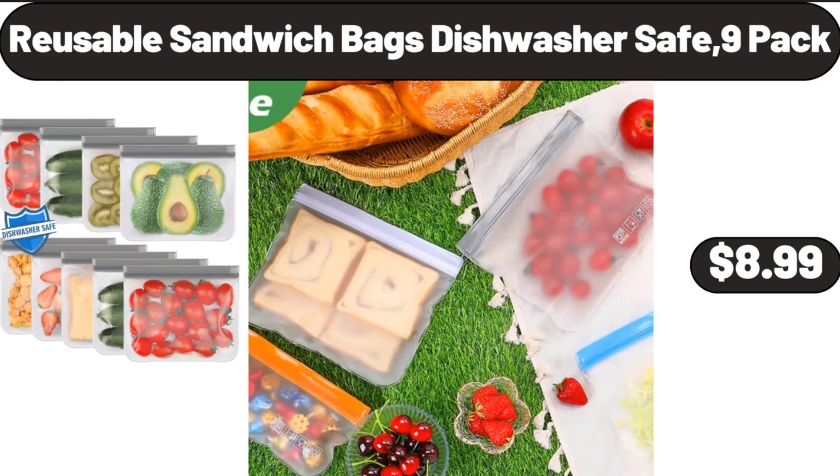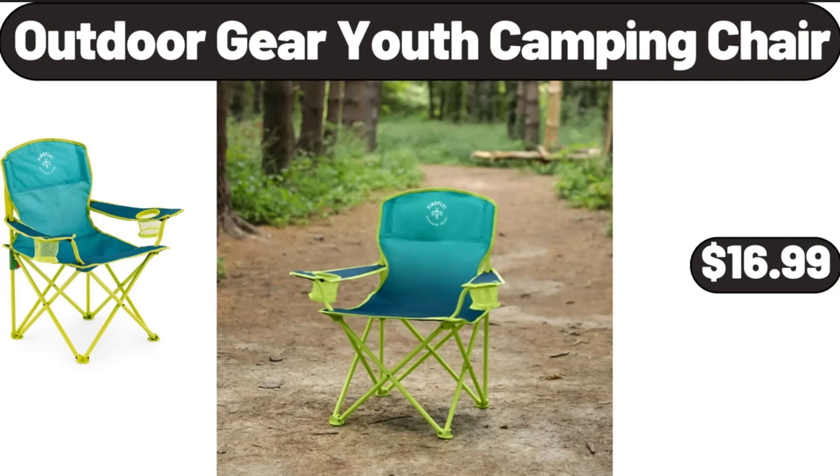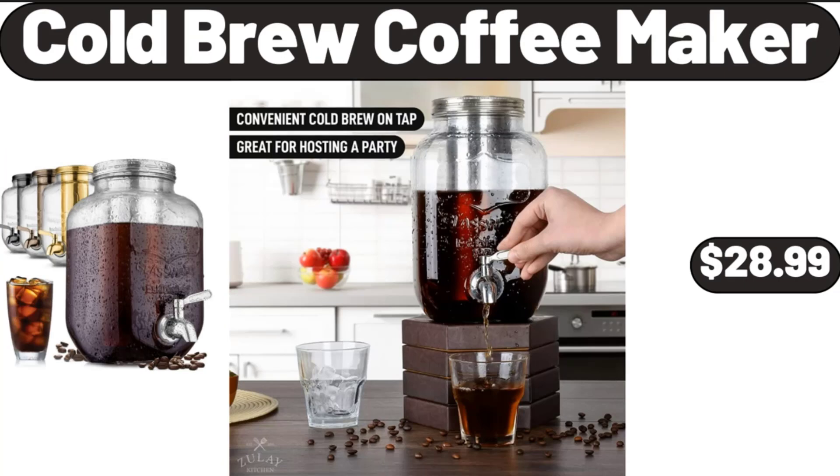Reusable Sandwich Bags, Dishwasher Safe, 9-Pack, $8.99. Outdoor Gear Youth Camping Chair, $16.99. Cold Brew Coffee Maker, $28.99.